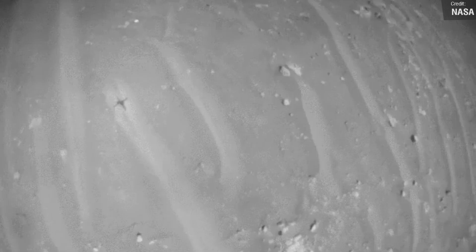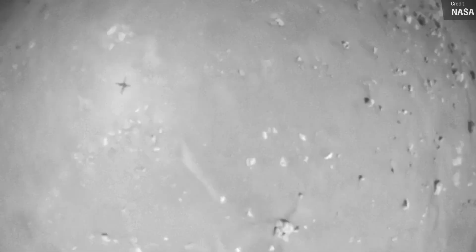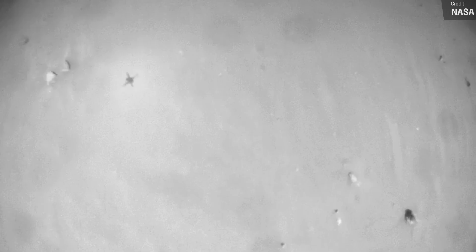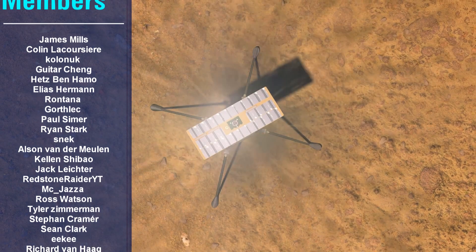Check out this amazing footage filmed by the Ingenuity helicopter on Mars. This is the onboard camera view of the helicopter's 25th flight, which took place in early April. This flight was its longest and fastest to date, covering a distance of 704 metres (2,310 feet) at a speed of 5.5 metres per second (12 miles an hour). Ingenuity continues to surpass all expectations, and hopefully NASA can keep on pushing the boundaries with this mission.